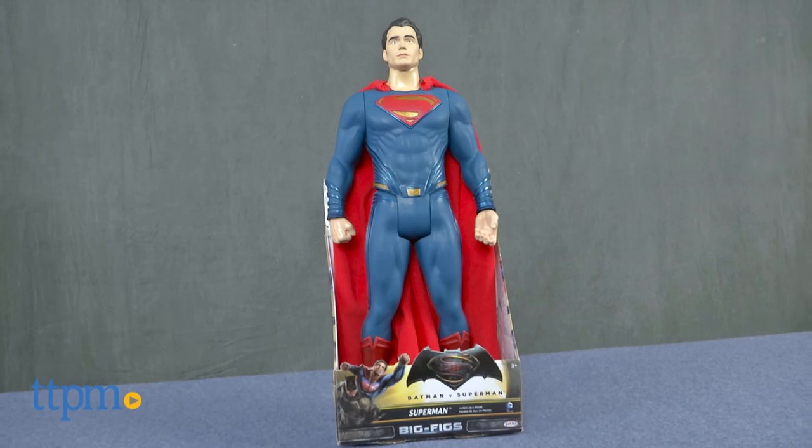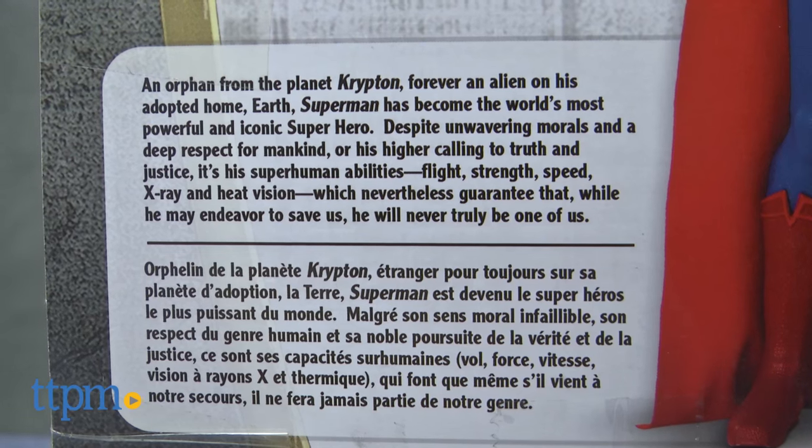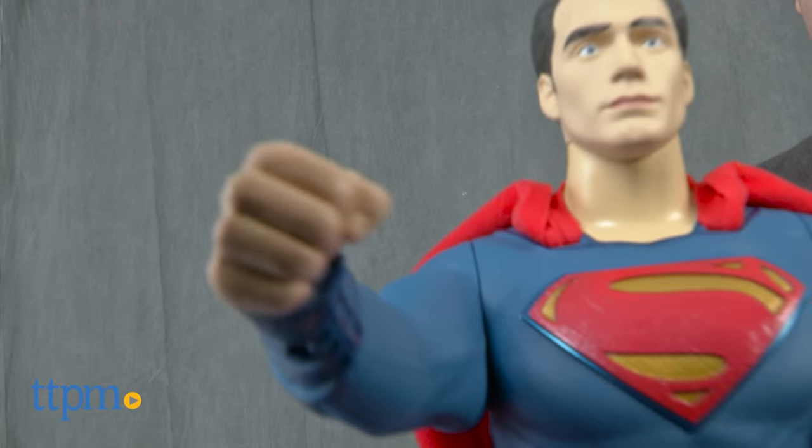The figure comes in an open package so it can be displayed without taking it out of the box. This Superman is part of Jakks' Big Figs line of Batman vs. Superman figures. Additional 19-inch figures of Batman and Wonder Woman are also available and sold separately.